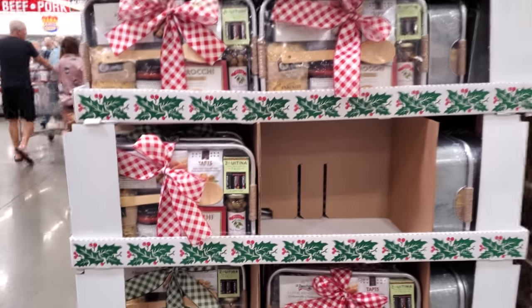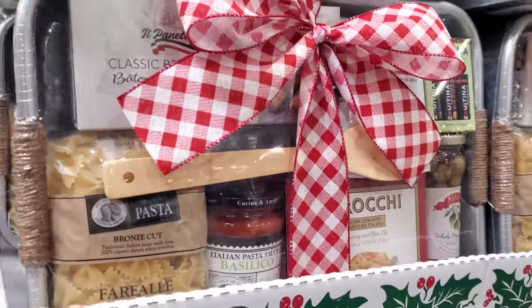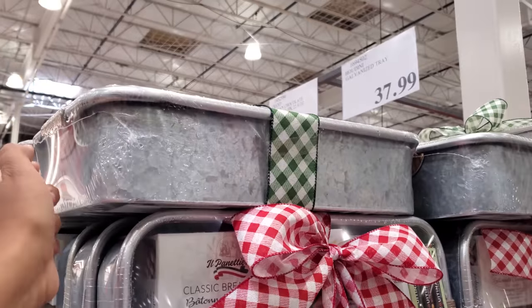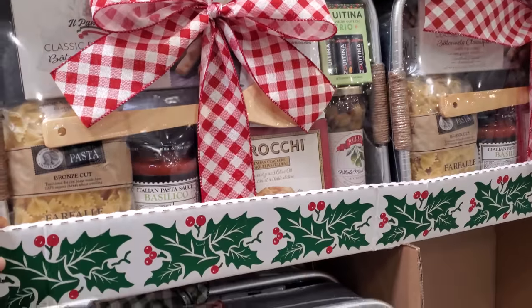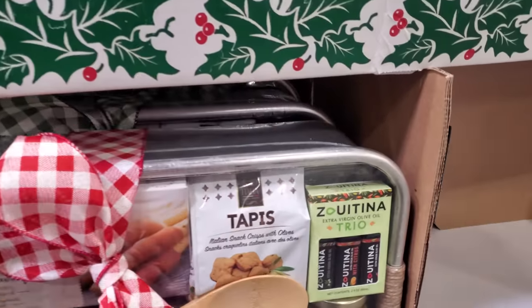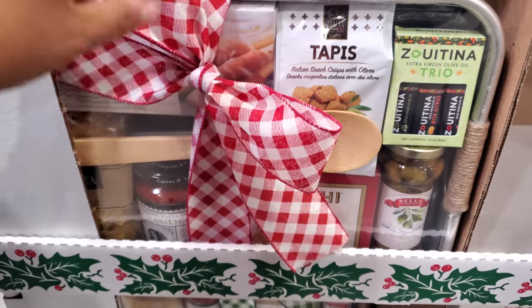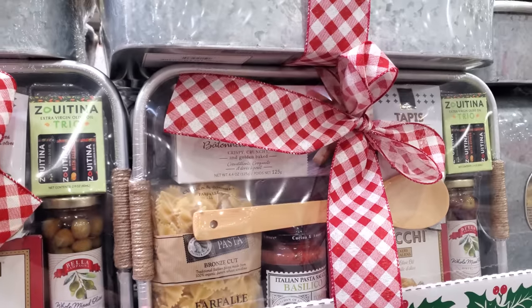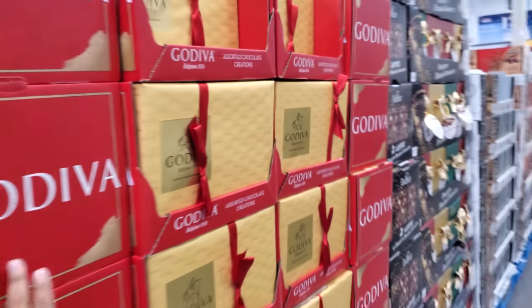Check this out — I made it into Costco brand new, I haven't seen this one yet. It's the galvanized tray for $38. It comes with pasta, olive oil, a little wooden spoon, and pasta sauce — like a pasta-making kit for $38.